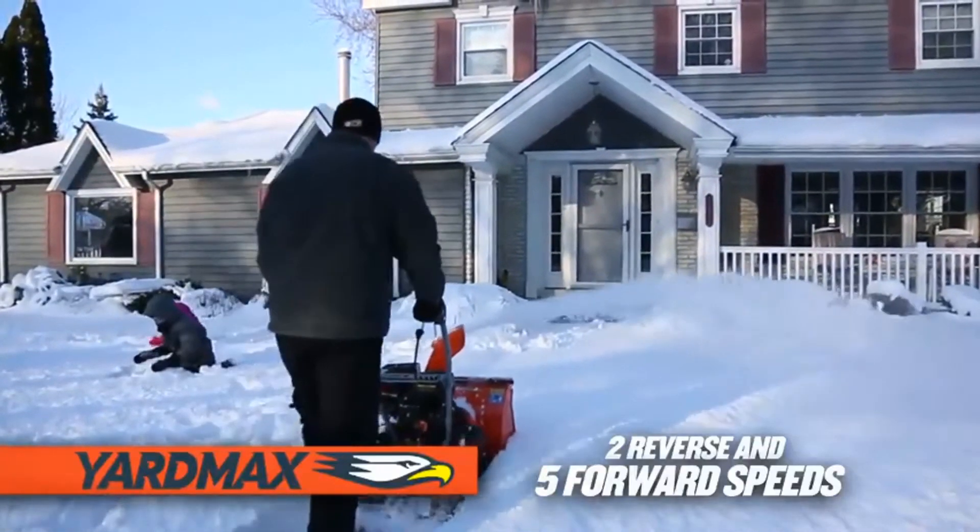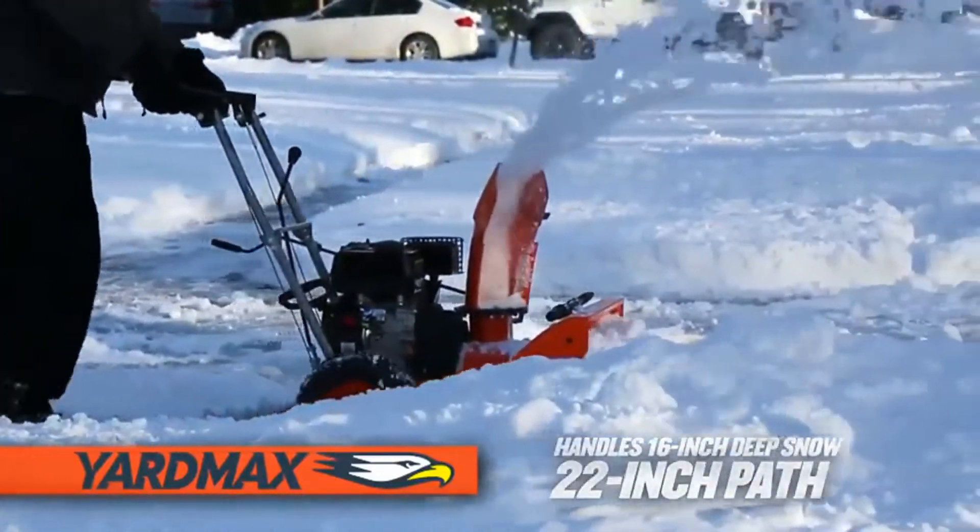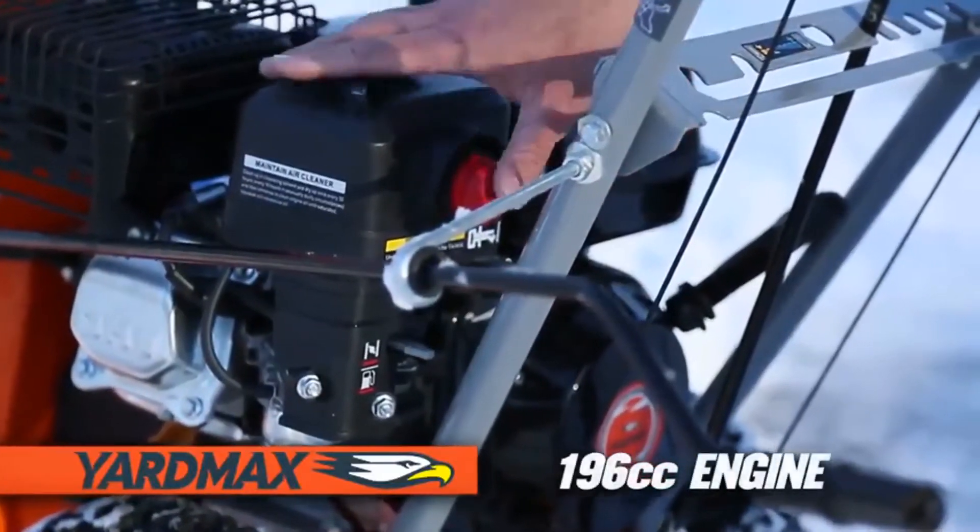I've put together this list based on my personal preference and also the team's hours of research. We've listed them based on their popularity, quality, durability, price, and manufacturer reputation.